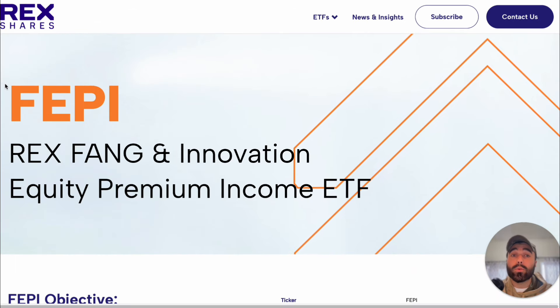Another position I want to add to this portfolio is FEPI — the Rex Fang and Innovation Equity Premium Income ETF. It's technology-based and has the highest yield of the three. To recap: SPYI is broadly diversified across the S&P 500, QQQI covers the NASDAQ 100 with a high yield, and now FEPI rounds out the trio.